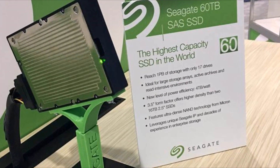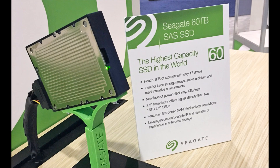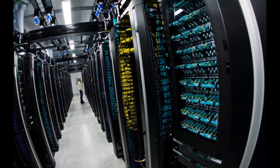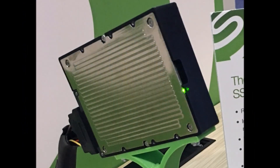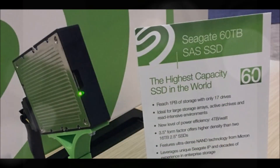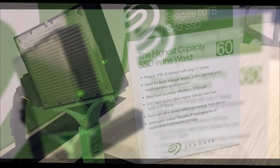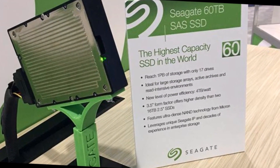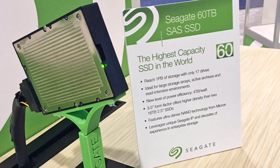The company earlier this year unveiled a 1.0 GB PSSD under the Nitro brand that met the Open Compute Project's specs. While it remains to be seen when Seagate will put the 6.0 TB SSD into production, it may have already found one partner in Hewlett-Packard Enterprise. Seagate's new 6.0 TB SAS SSD offers an exciting possibility for customers to achieve higher server storage performance and capacity configurations never seen before, said Mike Vildebill, vice president of HPE's Advanced Technologies and Big Data.